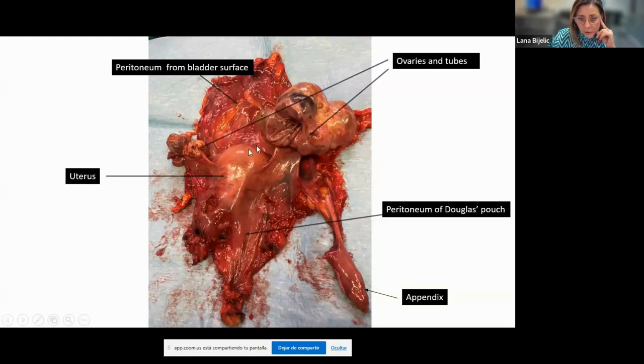This is how the specimen looks at the end: peritoneum removed from the bladder, uterus attached with adnexa on both sides — in this case a large mass on one side — and the posterior peritoneum of the cul-de-sac completely removed intact. In this example the rectum was not included; this is a visceral-sparing peritonectomy, with appendix and a bit of cecum also included in the specimen.